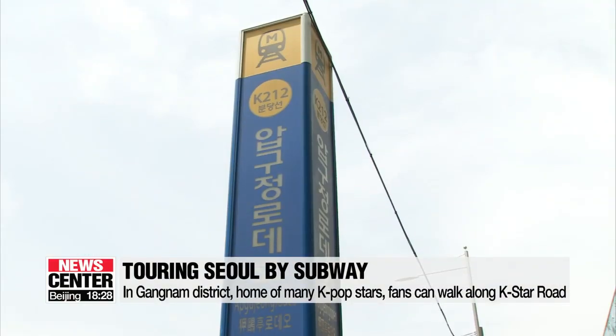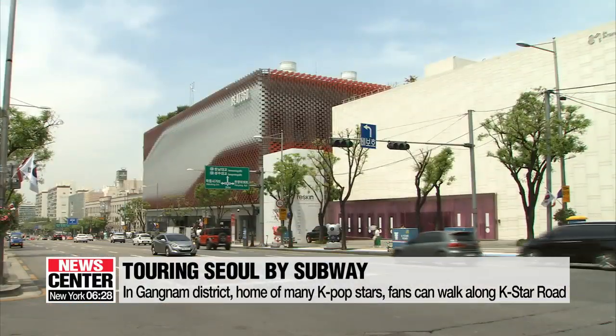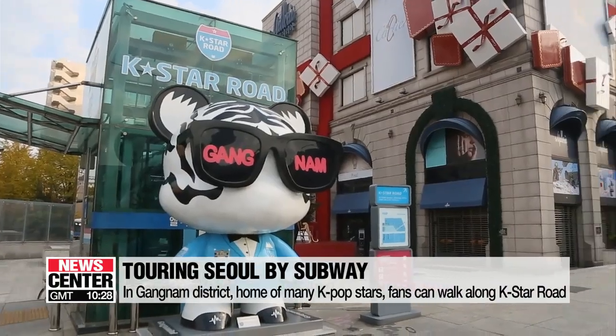Apgujeong Station on Line 3 or the Apgujeong Rodeo Station on the Bundang Line is a must-visit spot for K-pop lovers. Along with many luxury shops, specially made dolls called GangnamDol are on display along the street named K-Star Road.